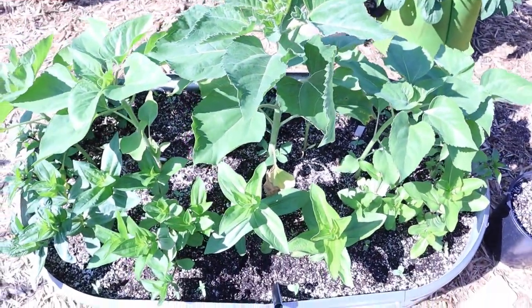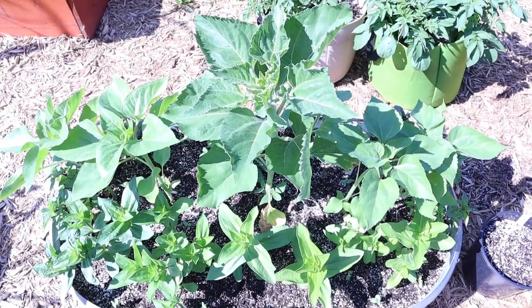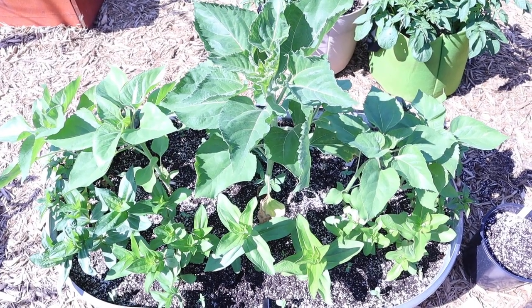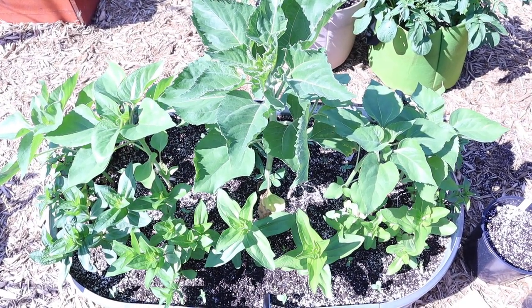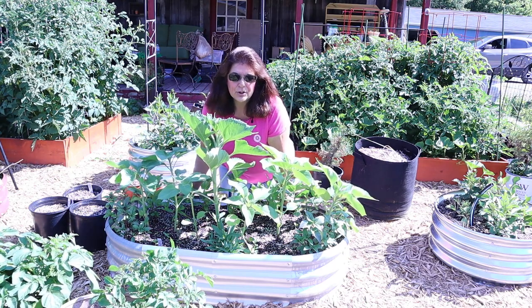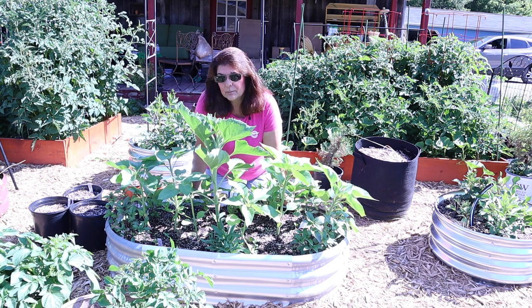I dedicated this whole container to my grow-along. It's pretty cool. It'll be nice when it's all flowers. Today I just wanted to do a quick video and show you the progress of my flowers for the Flower Hill Farm grow-along.